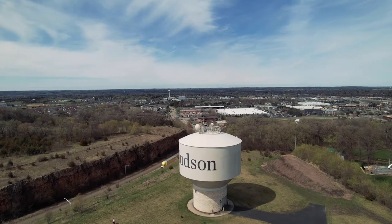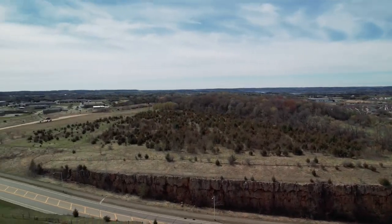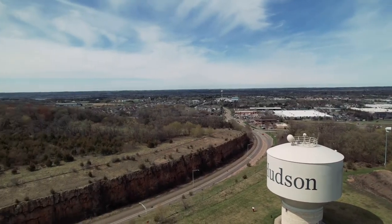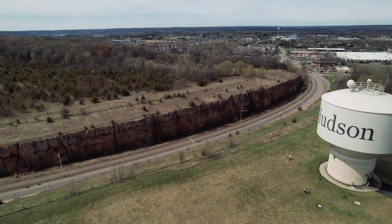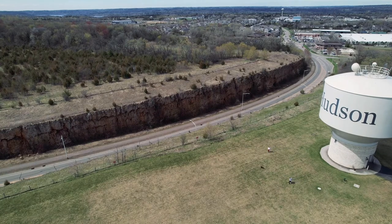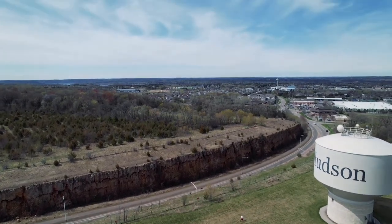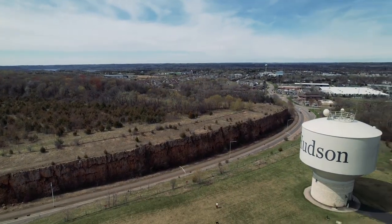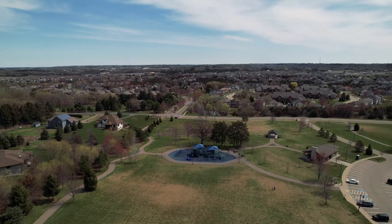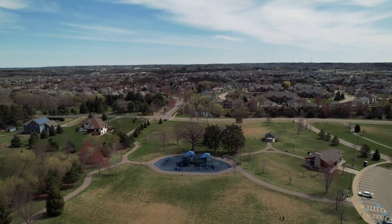You must be 16 years old to get a remote pilot certificate. You must report an accident to the FAA within 10 calendar days of any operation that results in serious injury or property damage over $500. You must pass a recurrent test every 24 months to keep the license active. A small unmanned aircraft weighs less than 55 pounds. Part 107 applies to civil, commercial operations, not to model aircraft, public aircraft, or hobby operations. You have 30 days to notify the FAA of your change of address. The remote pilot in command is directly responsible for and is the final authority on the operations of the small UAS conducted under Part 107.